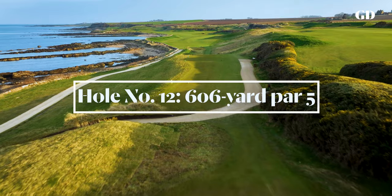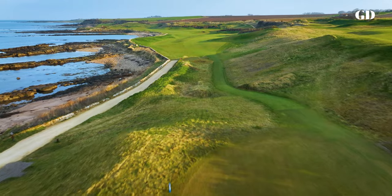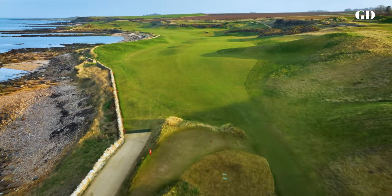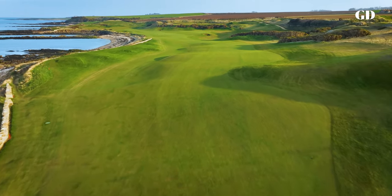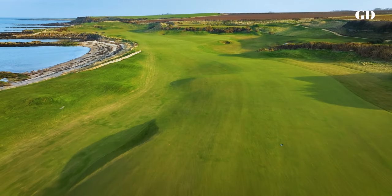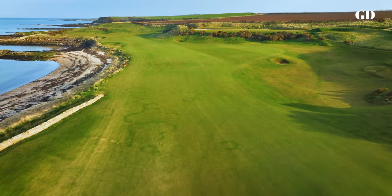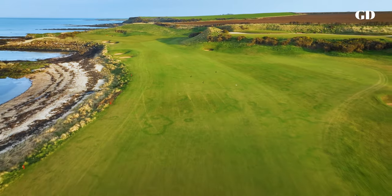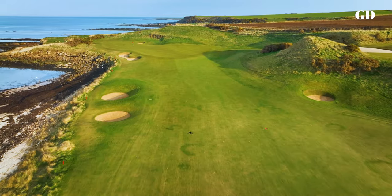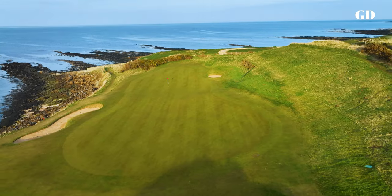Kingsbarns' motto is 'embracing the sea,' and nowhere is that more splendidly evident than at the par-5 12th, hugging the rocky coastline for a majestic 606 yards. From the elevated tee, a drive to the right will catch a slope and bound back to the middle of the fairway. The ideal second shot finds an area to the right between two bunkers, and from there it's a gentle climb to the angled triple-tier green that stretches 65 yards towards the sea. By any measure — natural splendour, strategic challenge, visceral thrill — this is one of the great par-5s in golf.